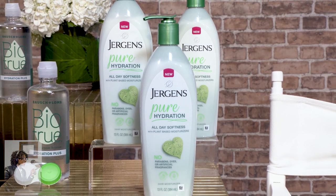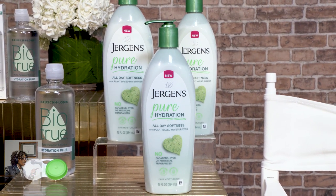Shea butter and vitamin E. There's no parabens, dyes, or artificial fragrances, and it just leaves you with hydrated, soft skin all day long. Best part — $7.49 at Walmart. And they're doing something really neat too for teachers to celebrate the launch.